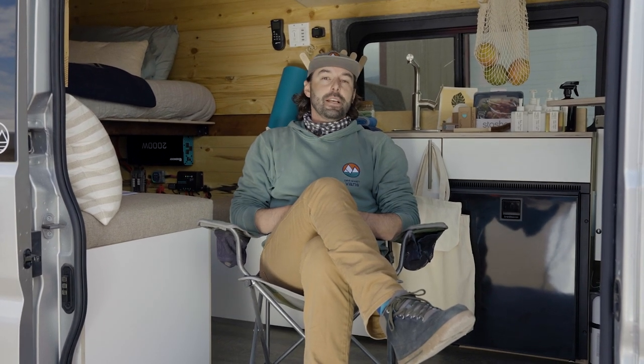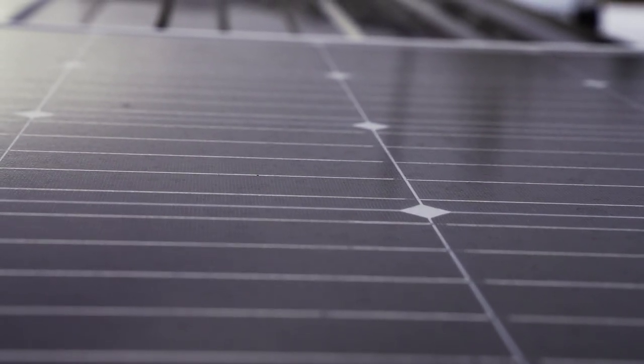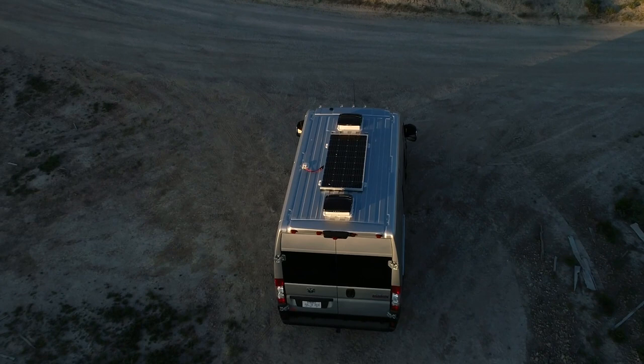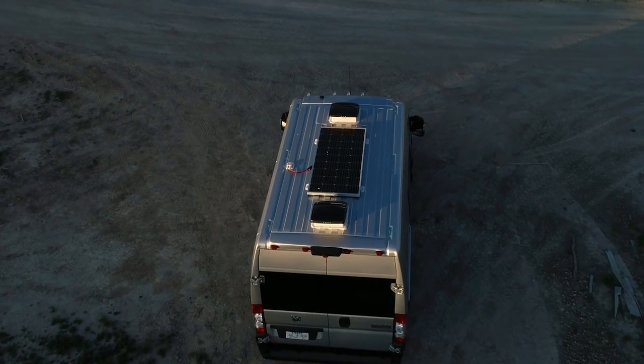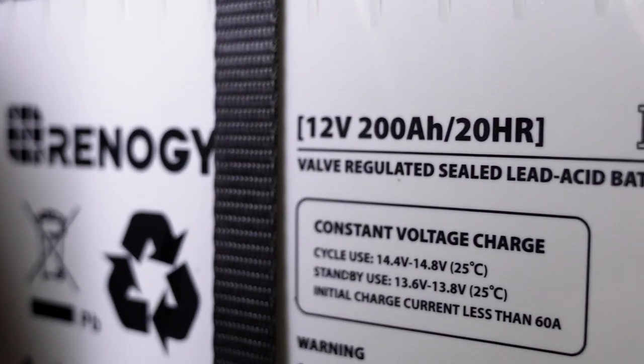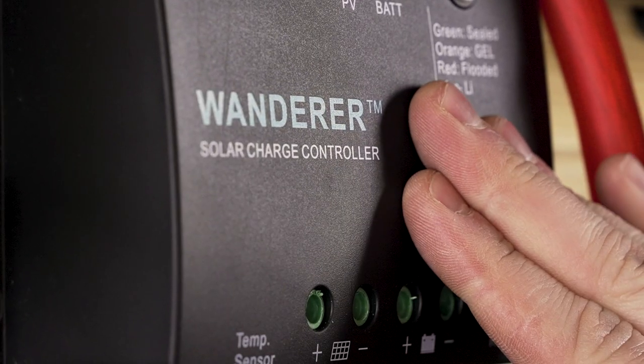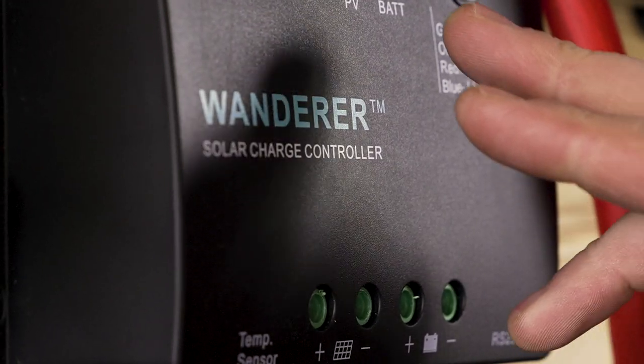Hey everyone, Steve here with the Dave & Matt Vans customer experience team, here to talk to you about tip number three: our custom solar energy system. Each Dave & Matt Vans comes equipped with one solar panel attached to the roof of the vehicle, with the capability to add more based on your personal energy needs. Energy produced by the panels is routed directly into your 12-volt house battery system through the included smart solar controller.